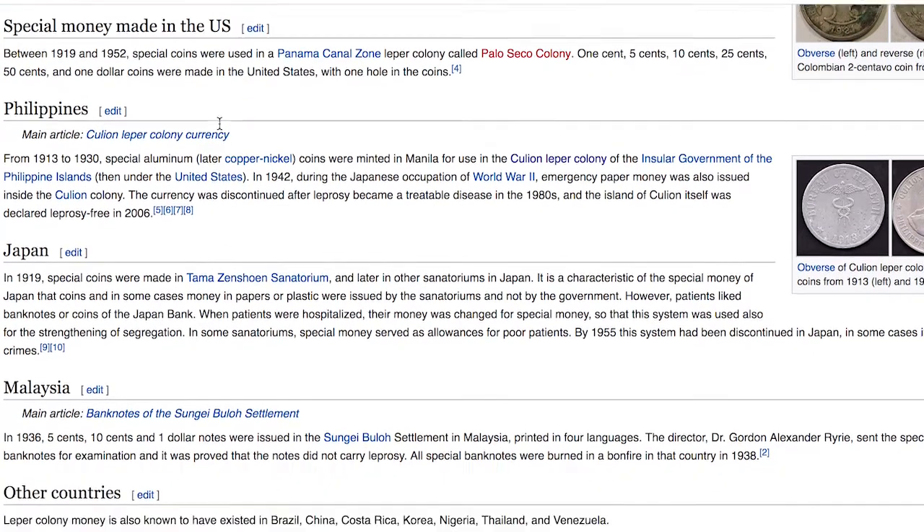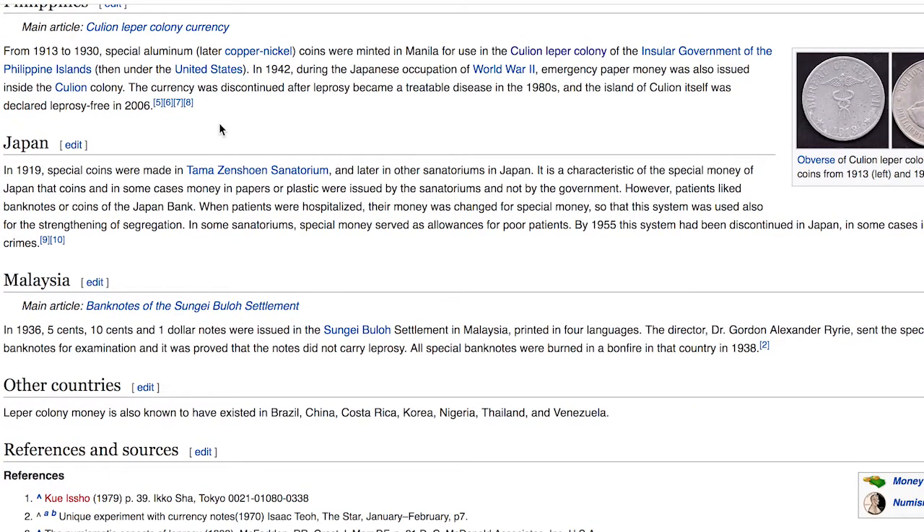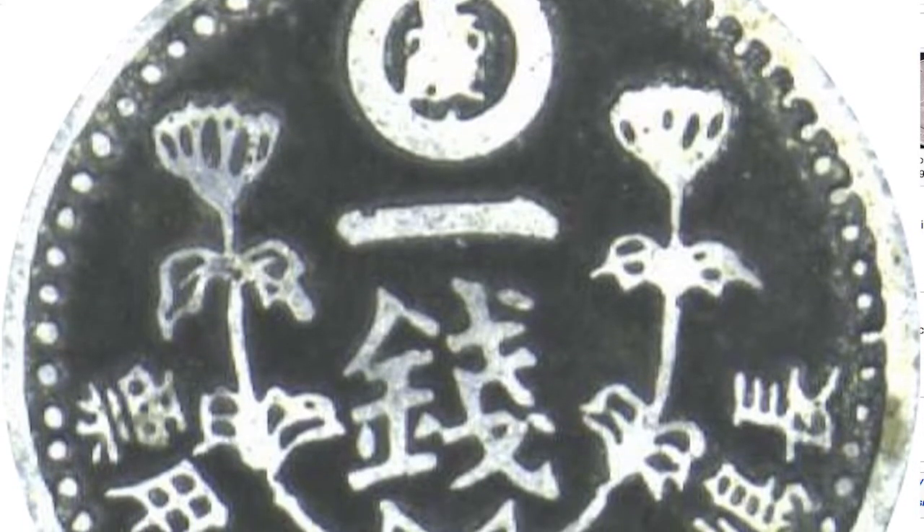Japan: from 1919, special coins were made in Tama Zenshoein Sanatorium and later in other sanatoriums of Japan. What's characteristic is that in some cases the money in paper or plastic was issued by the sanatoriums and not by the government. However, patients also used banknotes and coins of the Japanese bank — when patients were hospitalized their money was changed for special money, so this system was also used to strengthen the segregation. In some sanatoriums, special money served as allowances for poor patients. By 1955 the system had been discontinued in Japan.